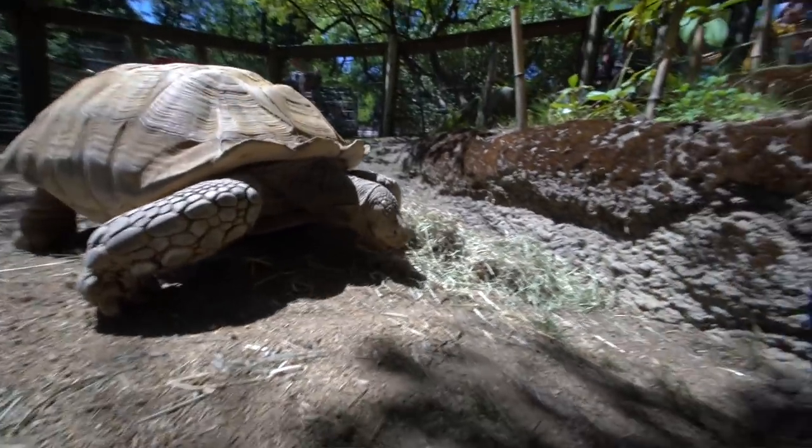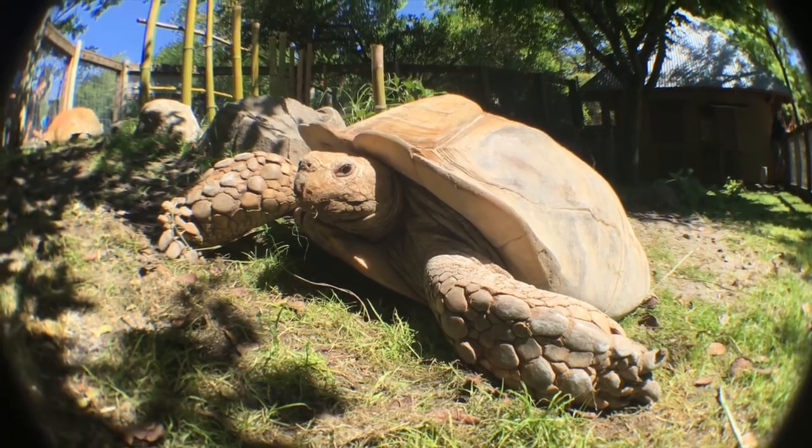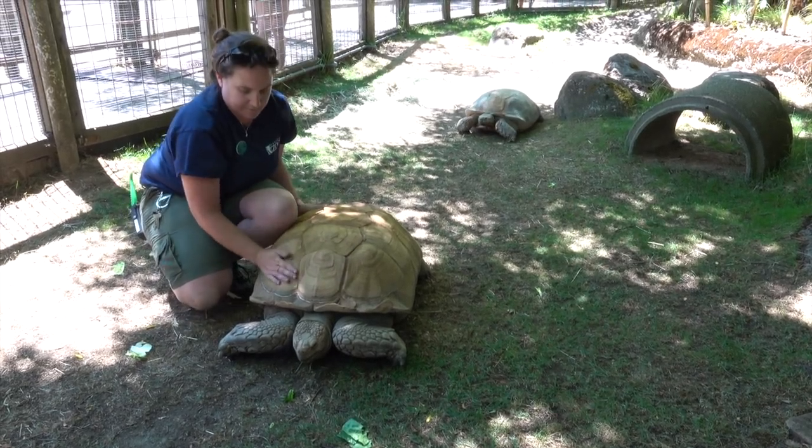These tortoises can live to be over 150, so these guys are pretty young, all things considered. The shell is made of something called keratin, and that's the same stuff as your fingernail — it's just really, really, really thick.